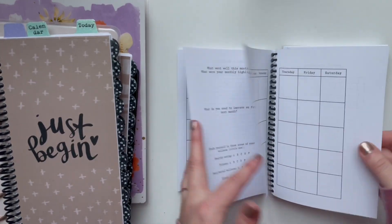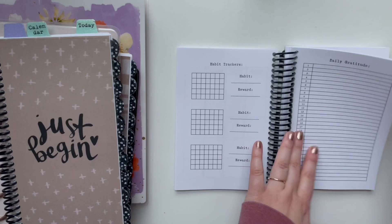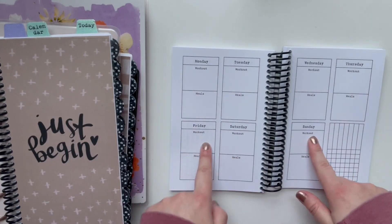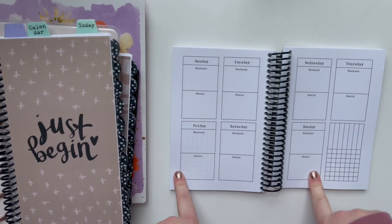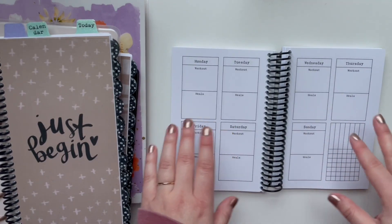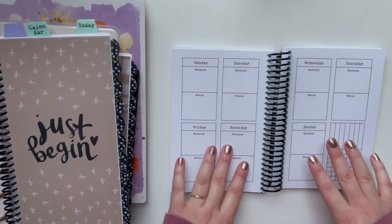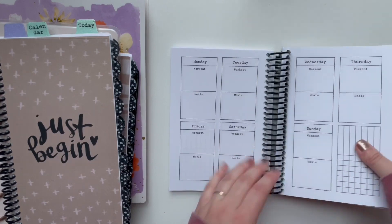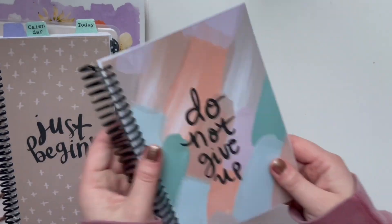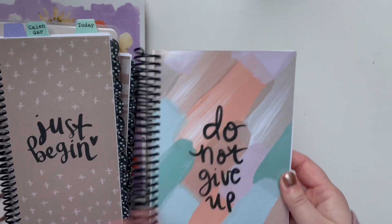They're really awesome. They have a monthly section, a spot to kind of grade yourself on how well you did, a spot for gratitude. And then the weekly layouts have a spot for you to put your workout that you did each day and what meals you ate. Stay tuned for lots of videos — having this is going to keep me accountable. This is the brush stroke version. It's really, really pretty. I love how it turned out with this message of Do Not Give Up.